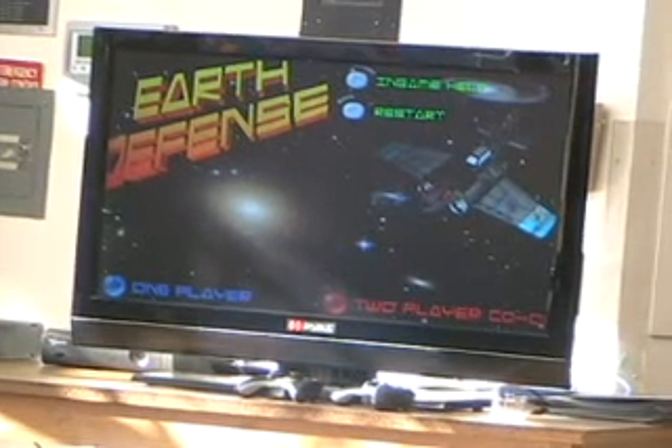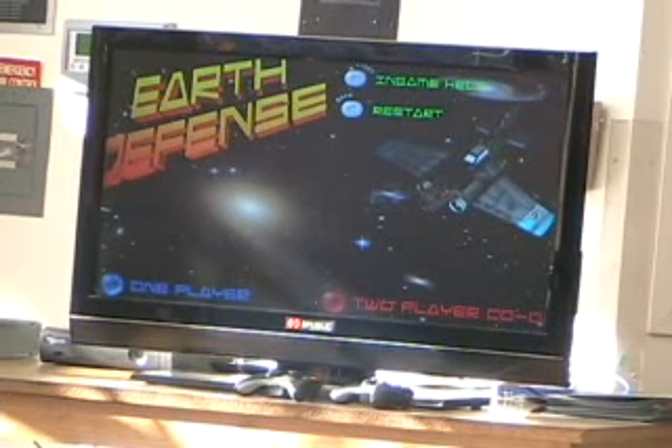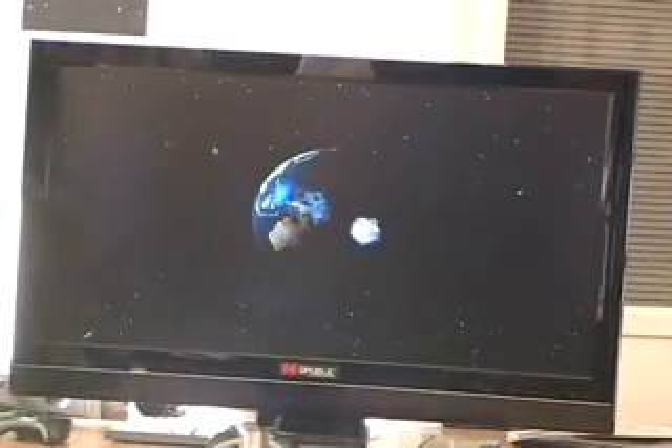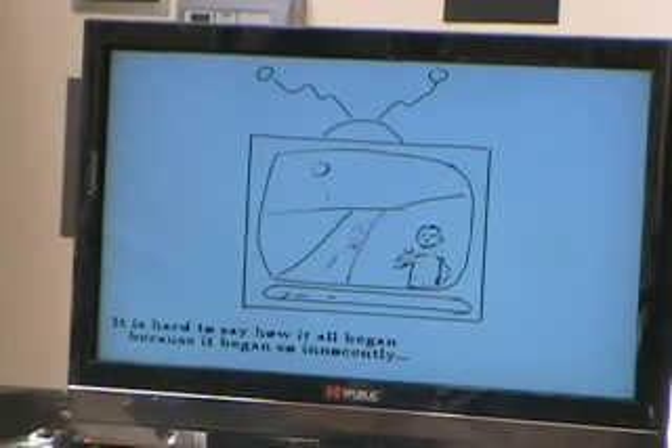This is part of the graphics course we're establishing here at UNM, and this is the final project for the introductory graphics course. Students have been learning computer graphics — this is the first course where they're exposed to that — and they tie it all together and have a game at the end. The goal is to do something fun, have some eye candy, and have a public showing where people can play the games students have worked on.